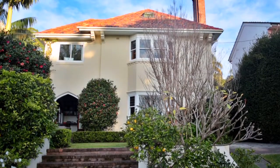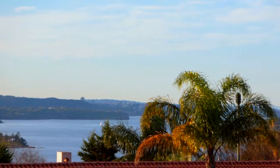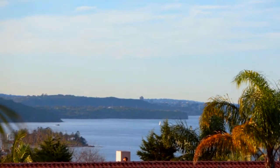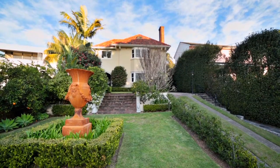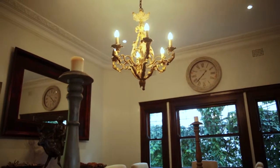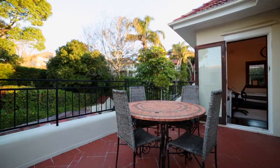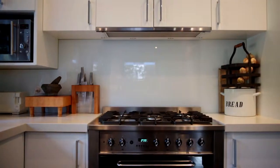This grand Victorian residence is located in one of the ideal positions in Bellevue Hill. This substantial home is situated on the crest of an 800 square metre block and exudes elegance and charm. Yet you'll also be very pleasantly surprised how modern and spacious the home is throughout.